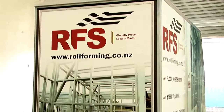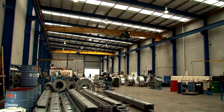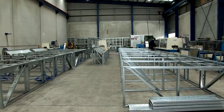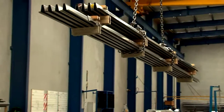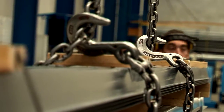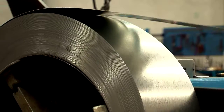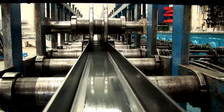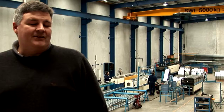Howick Engineering recently opened a new division — RFS — a manufacturing part of the business. RFS is currently supplying product to customers who don't necessarily want to embark on a manufacturing future but want to use the product. RFS supplies specialized roll form products to the building industry in New Zealand and is currently taking a sizeable market share.